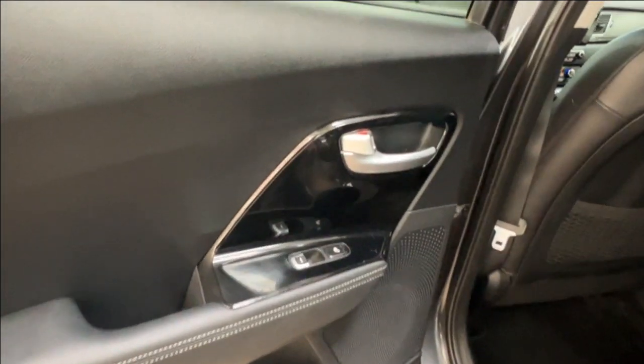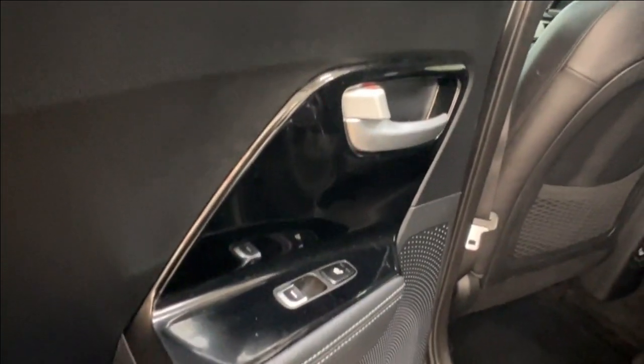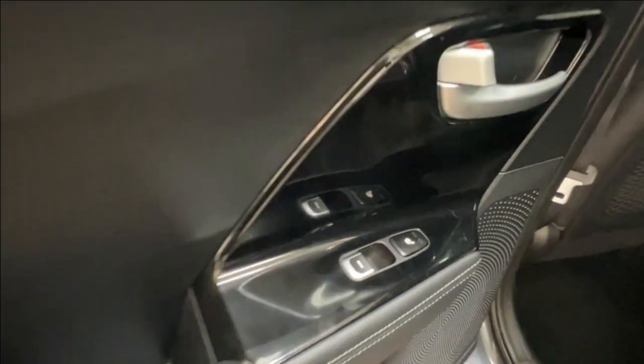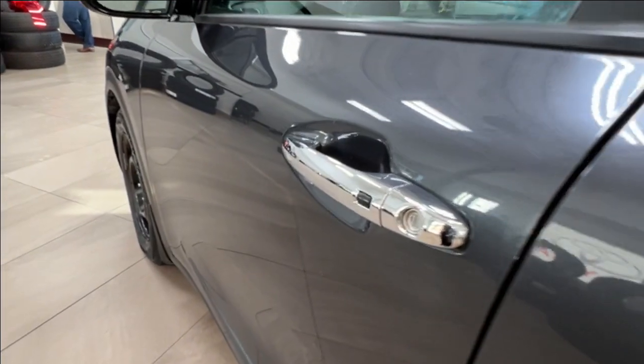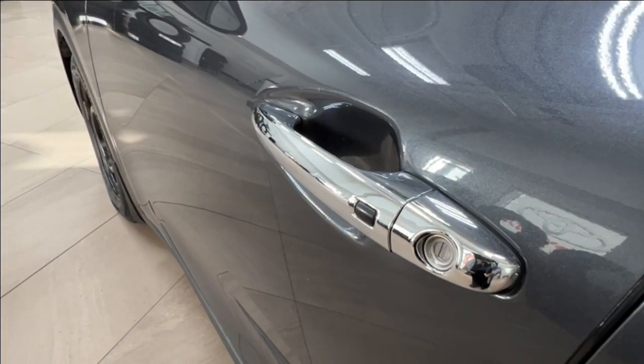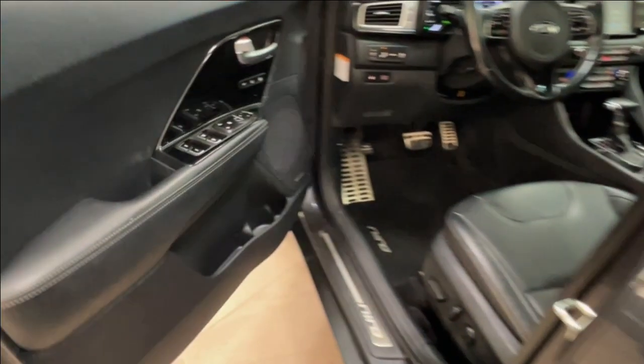In the door you've got a speaker, black gloss and metallic highlights, and heated seat controls with two options — low and high. The little black dot on the handle indicates keyless entry: if you have your key fob on your person, you can press this button to lock and unlock.